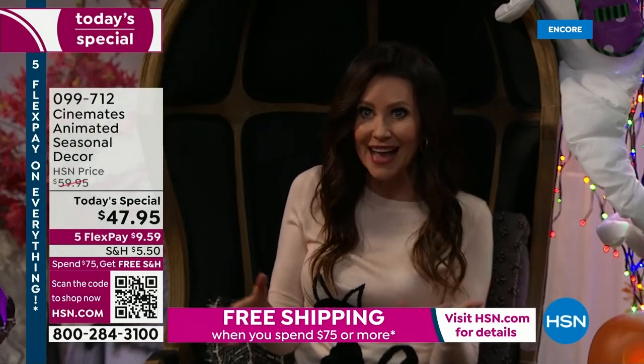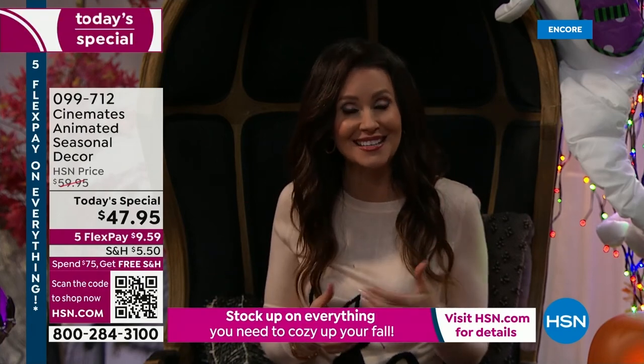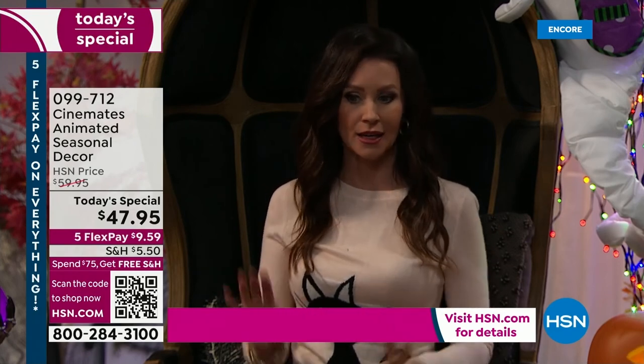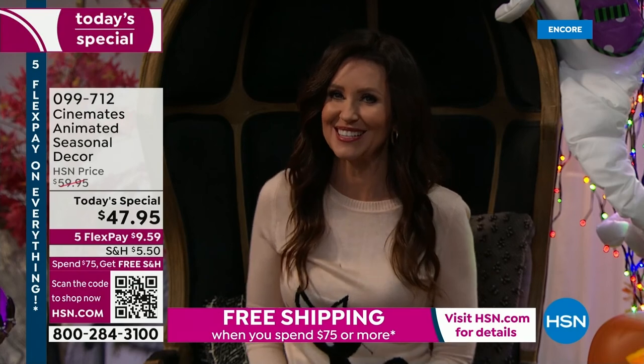My kids don't trick-or-treat anymore, but this brings out the kid in everybody. It's whimsical, it's entertaining, it's kind of mesmerizing. It's easy — it's a one and done. You put this out, you don't need anything else. Although we've got some great deals on Halloween decorations for you.